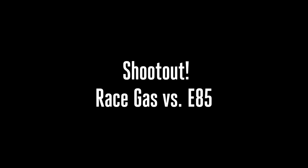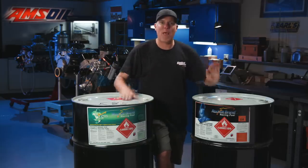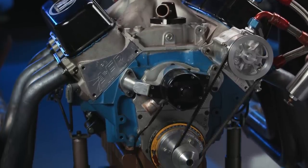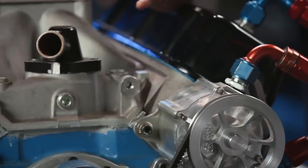You asked for this and we're gonna do it. This is a shootout between gasoline and E85. What we're gonna address is this engine right here — it's a big block Chevy, 489 cubic inches, and the main thing you need to know about it is that it has 13 and a half to one compression, so it will not run on pump gas.